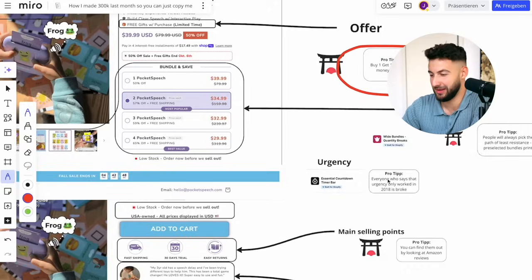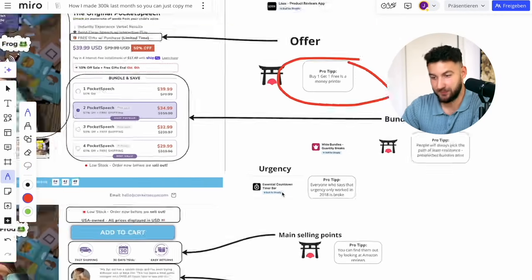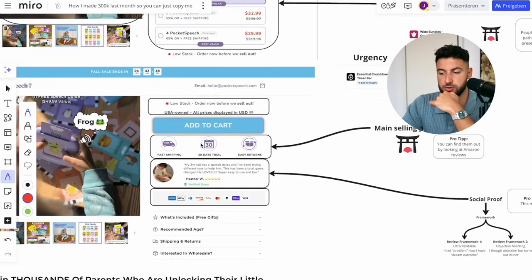Always, no matter what. Urgency works — if people have countdown timers, a lot of people will tell you it doesn't work anymore, that it only worked in 2018. Everybody who says that is broke. This 100% works for a fact — we've tested it. We also usually have like three bullet points on top: fast shipping, 30-day trial, easy returns — something along those lines addressing the main concerns people could have.